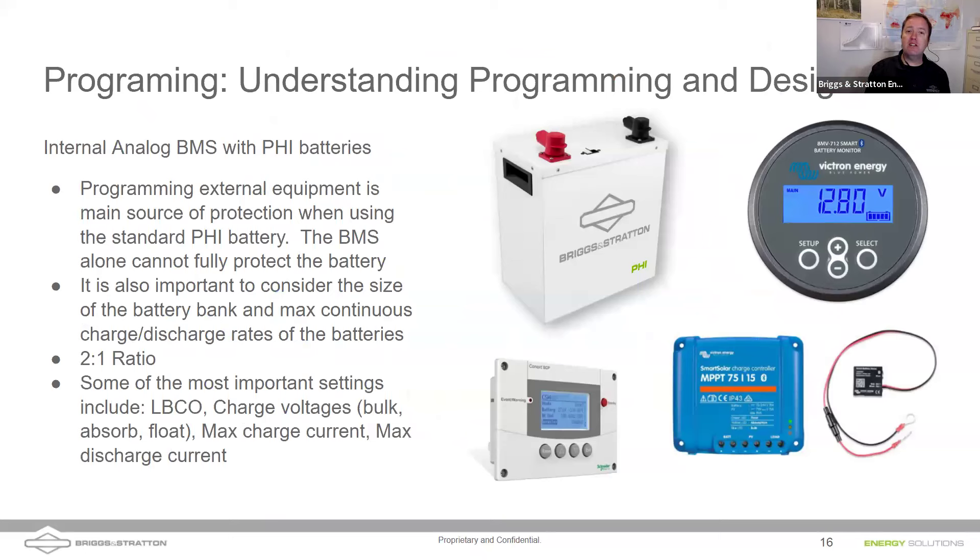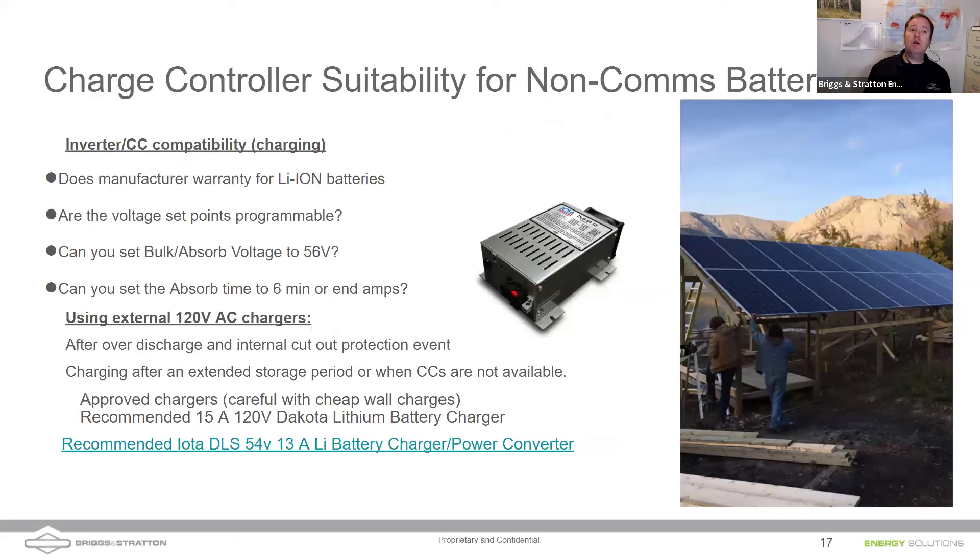The battery management system cannot alone fully protect the battery. You need to size the battery bank to twice the inverter output in kilowatt hours, and set the low battery cutout voltage, bulk, absorb, float, disable equalize, and max charge and discharge currents as well. Make sure the inverter and charge controller are compatible with lithium-ion chemistries, that you can adjust set points per the integration guides, and set the absorb time or end amps to meet the criteria.